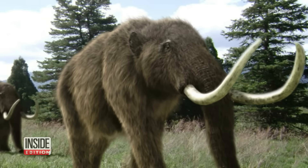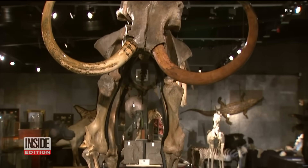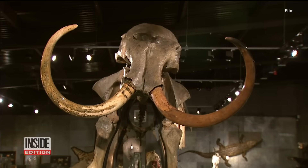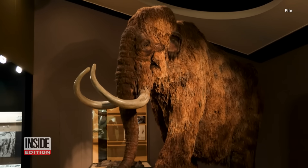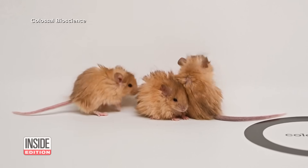It's been 4,000 years since the woolly mammoth roamed the Earth. But could this extinct species make a comeback? Some scientists in Texas say they're working on it, and they're going to use these little guys to do it.